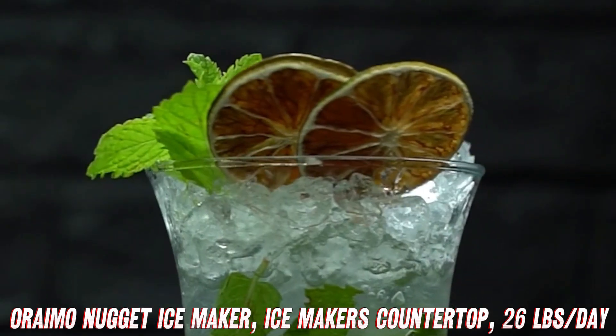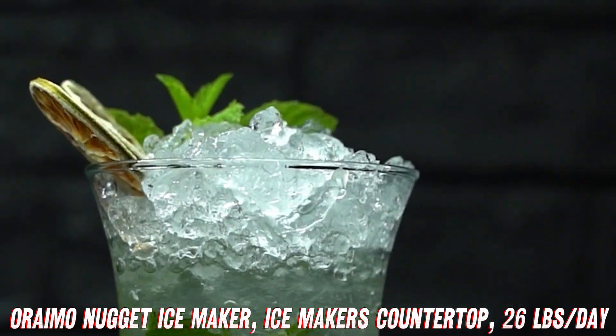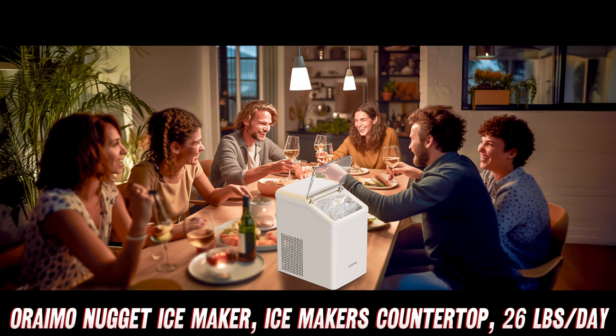Wondering about installation? It's countertop-ready and even includes an auto-water refill function, ensuring you're always ready to chill.